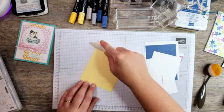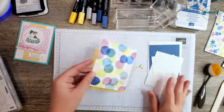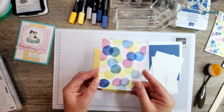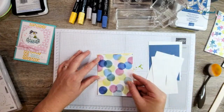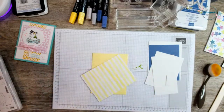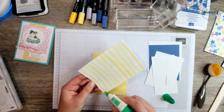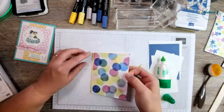I'm using my bone folder to burnish that edge. I've got a piece of designer series paper from the Bright and Beautiful — I just love this pattern and the colors, and I'm really drawn to circles. This measures four and a quarter by five and a half, and it's going to cover our entire card front. I'm going to add that with liquid glue, because I get that wiggle room I like to move it around until it's covering the whole front.